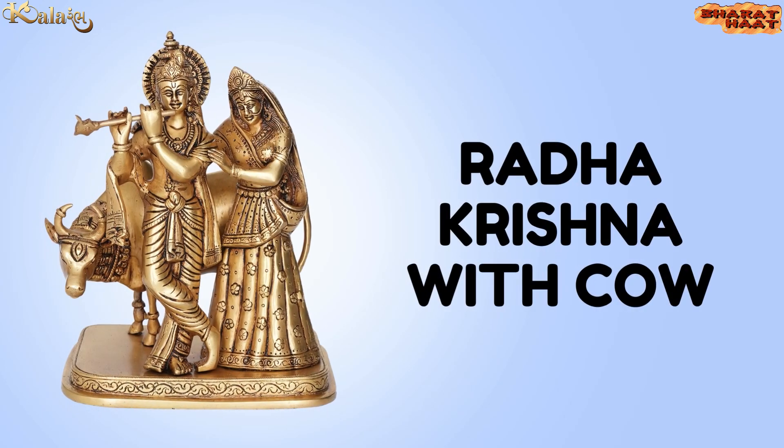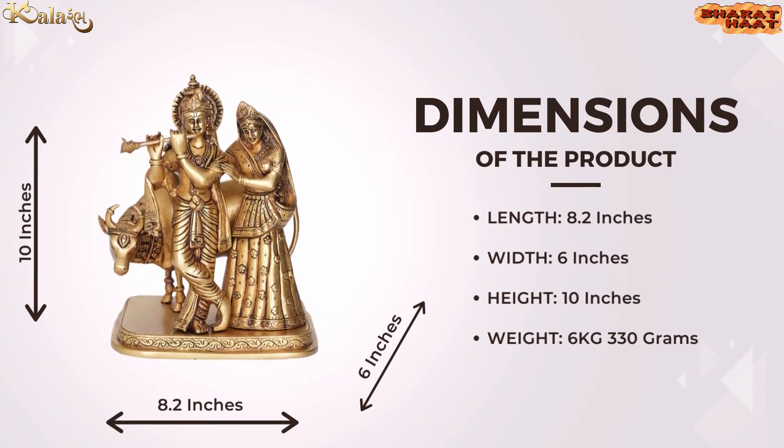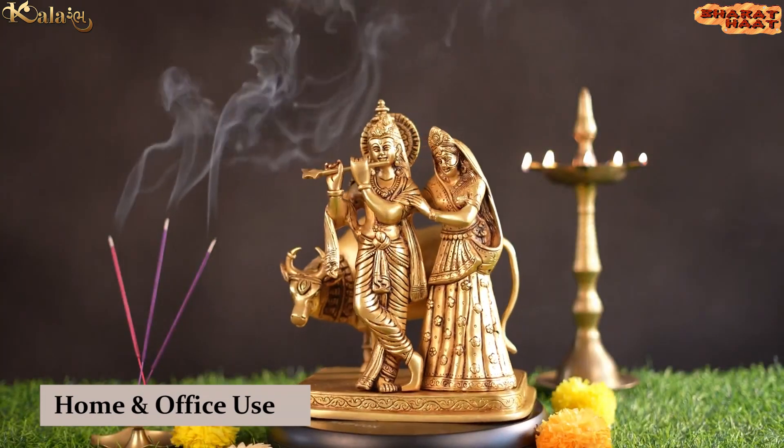Kalarambh brings you a Radha Krishna with cow. The size of the idol is 8.2 by 6 by 10 inches. The weight of the idol is 6 kilograms, 330 grams. Ideal for home and office use.